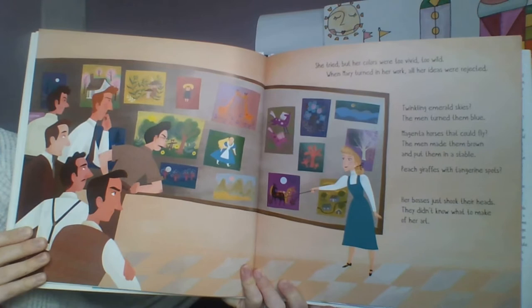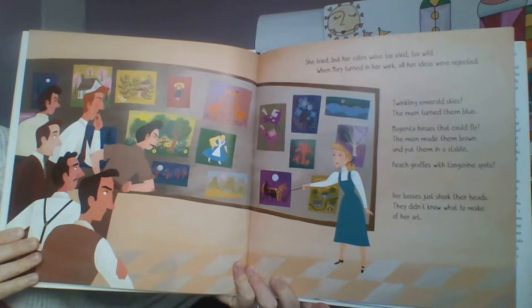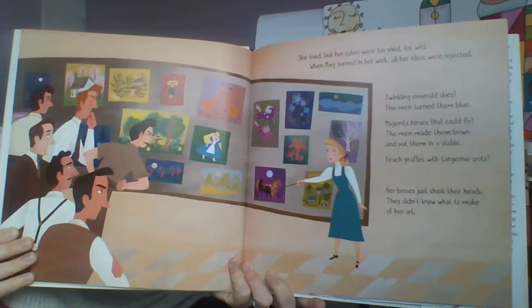Mary was told to follow the rules. She tried, but her colors were too vivid, too wild. When Mary turned in all her work, all her ideas were rejected. Twinkling emerald skies — the men turned them blue. Magenta horses that could fly — the men made them brown and put them in a stable. Peach giraffes with tangerine spots — her bosses just shook their heads. They didn't know what to make of her art.